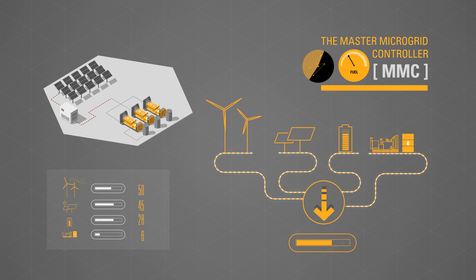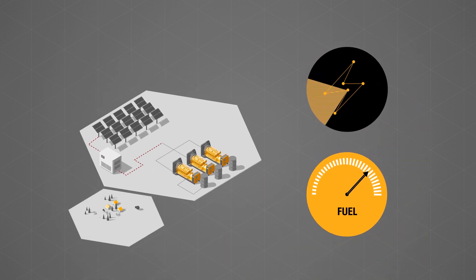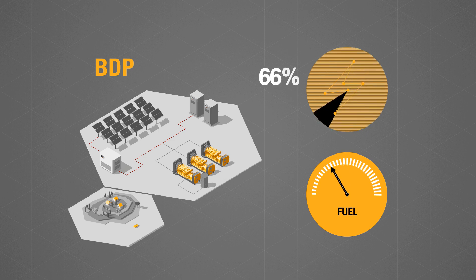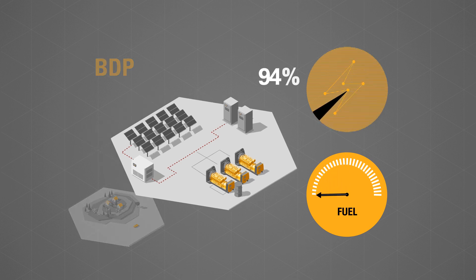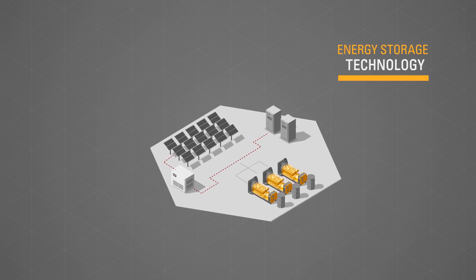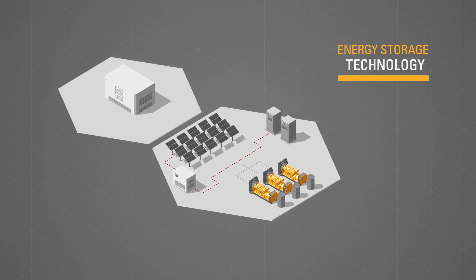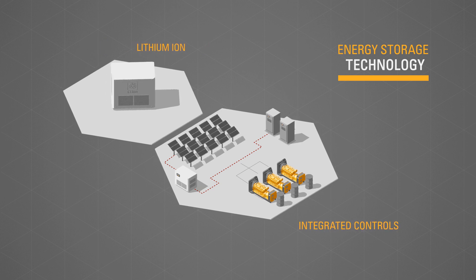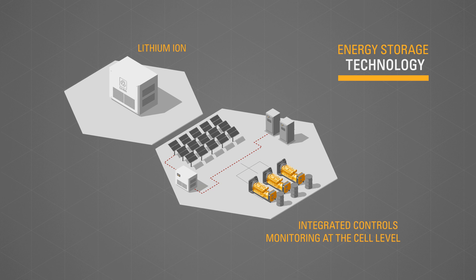The MMC automatically manages and governs every source to deliver maximum grid stability at the optimal PV power set point, whilst taking into account grid properties, load requirements, and minimum generator set loading. With the addition of energy storage paired with the CAT bi-directional power module, or BDP, PV penetration can be increased to approximately 80% or more.